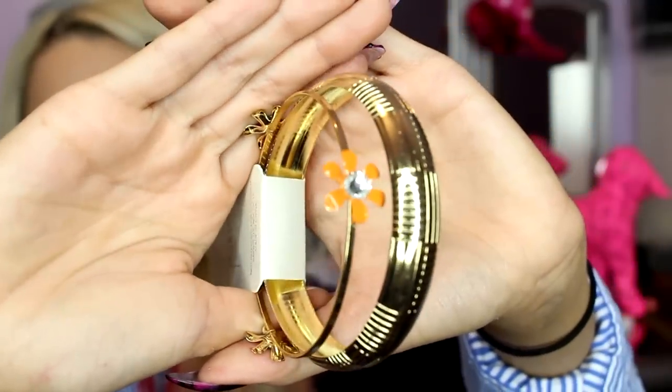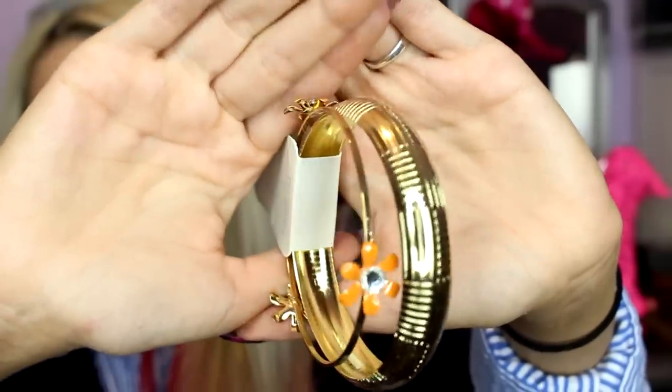Bangle set — this one here is gold. There's a big bangle here and then this one has all these tiny little dainty flowers. So you could wear this as a set or wear them on their own.